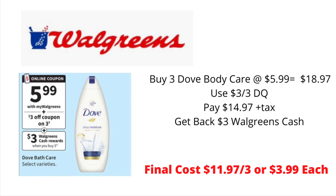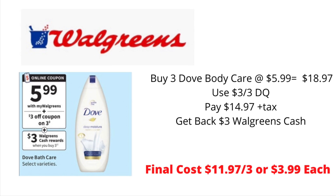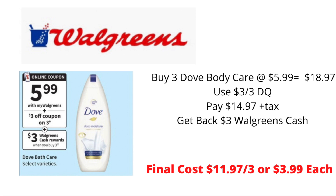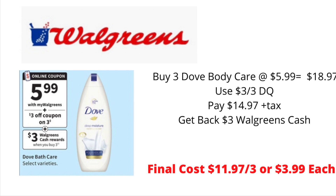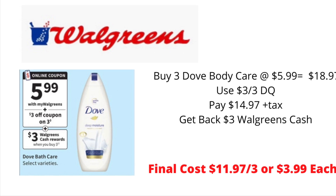This week at Walgreens, Dove Body Wash or Dove Body Care will be on sale for $5.99. In your Walgreens app, there is a $3 off of three digital coupon. Also, when you purchase three Dove Body Care products, you will get $3 in Walgreens cash back. Pick up three of the Dove Body Care priced at $5.99, bringing your total to $18.97. Use the $3 off of three digital coupon; you will pay $14.97 plus tax, but you'll get back $3 in Walgreens cash, bringing your final cost down to $11.97 for three, or $3.99 each.